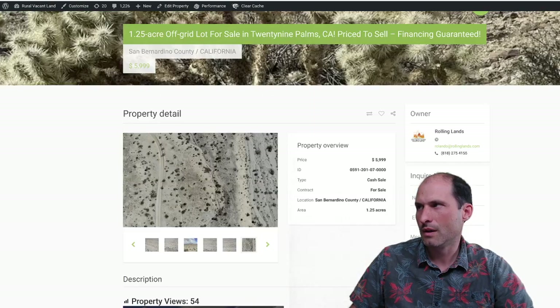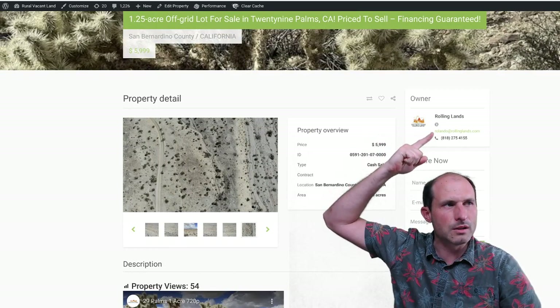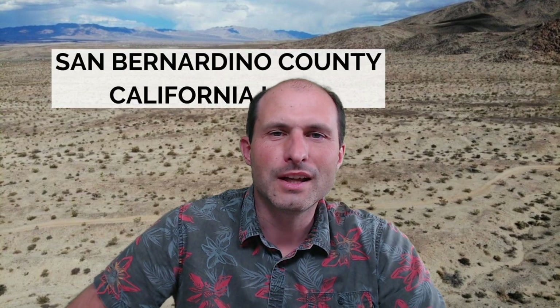So call these guys — this is their property. Call the phone number: 818-275-4155. You can go to the website, click on it, give them a call, and ask about the Joshua Tree property. Say you don't want to camp on public lands — you want to camp on your own land. Get the land and make it happen, or do it with a bunch of friends and take turns camping there. Thanks for watching. This is Luke Smith, ruralvacantland.com. See you in the next one.